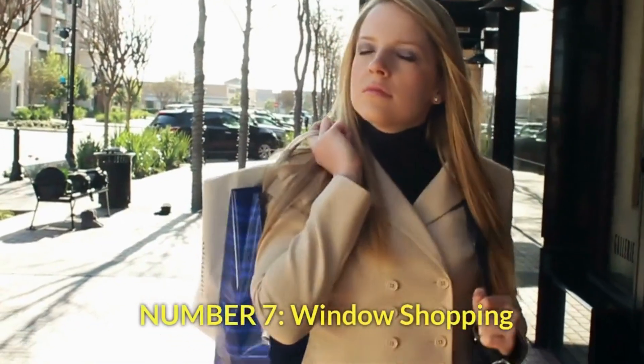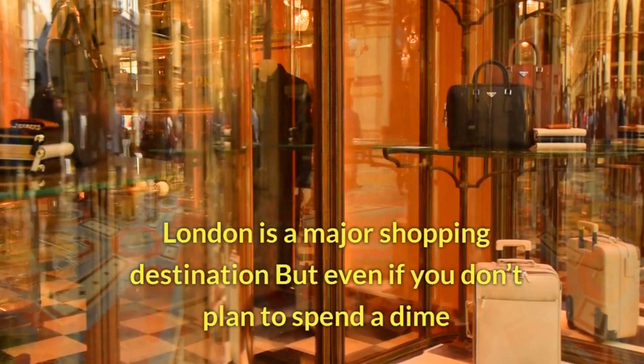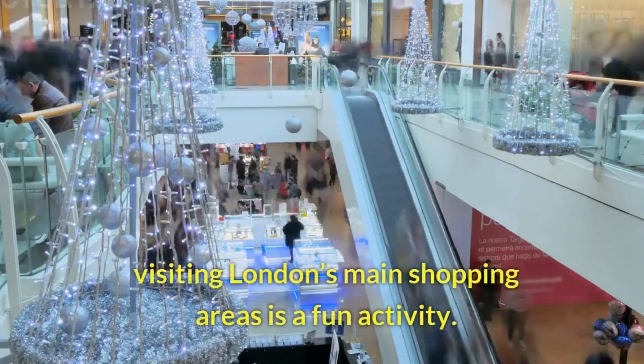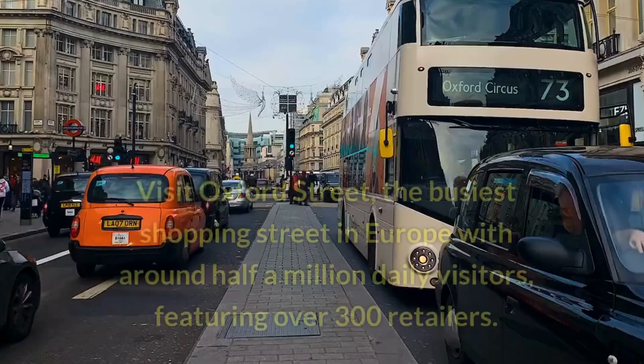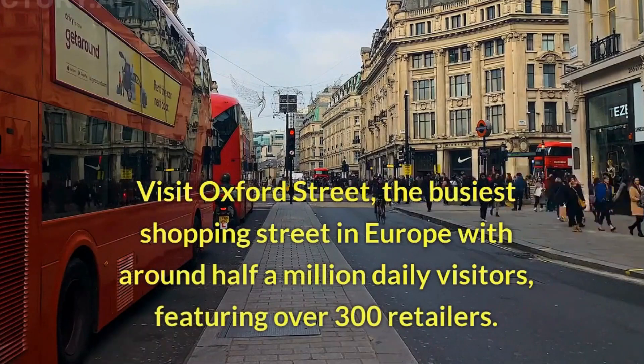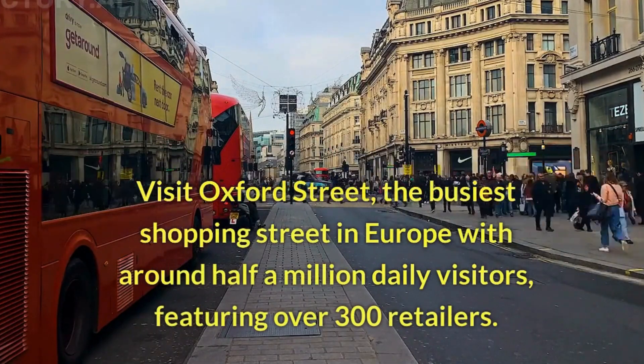Number 7: Window Shopping. London is a major shopping destination, but even if you don't plan to spend a dime, visiting London's main shopping areas is a fun activity. Visit Oxford Street, the busiest shopping street in Europe with around half a million daily visitors, featuring over 300 retailers.